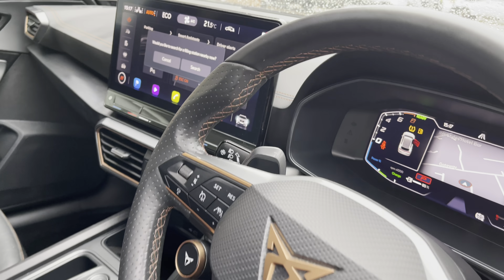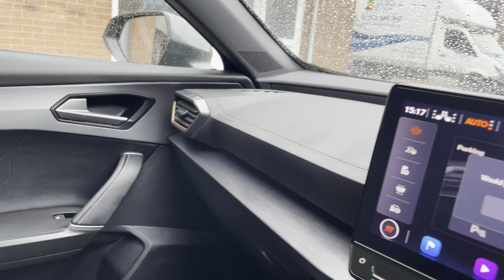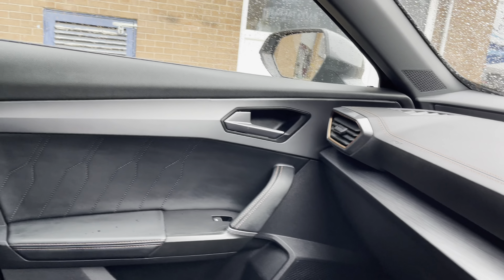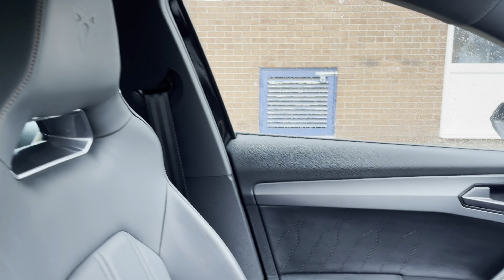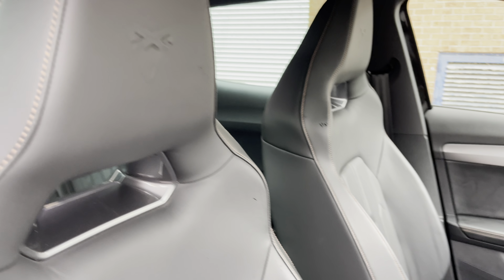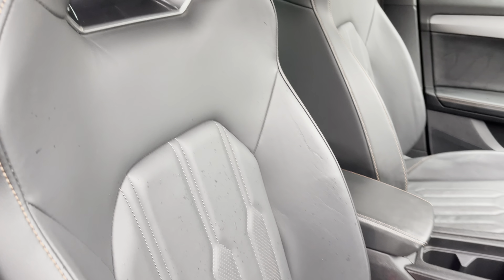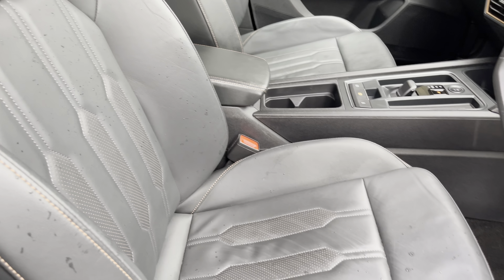Moving inside the vehicle now, we get our first look at the gorgeous dashboard area. This comes with copper and aluminium detailing. We can also see the genuine Napa leather front sport seats, which provide for a really comfortable journey, with Cupra branding embossed onto the top of the seat.